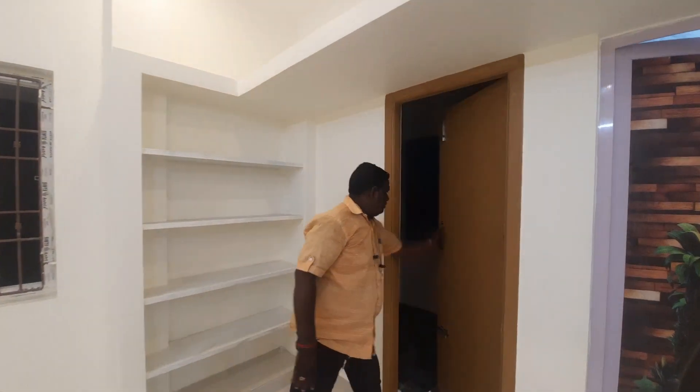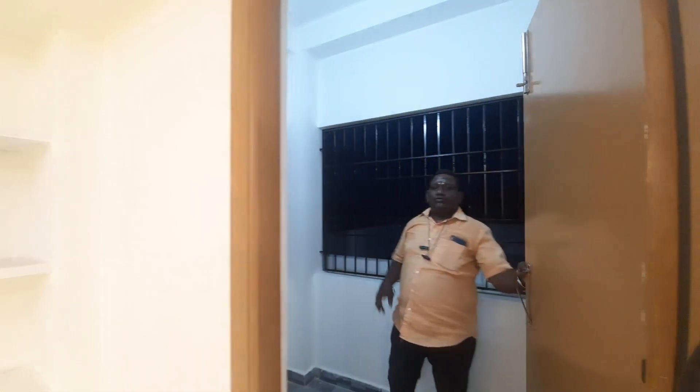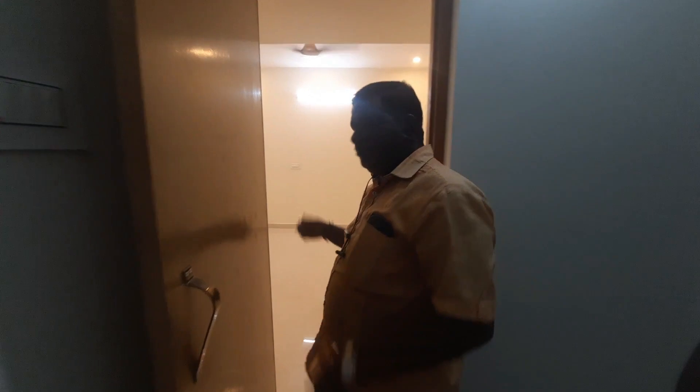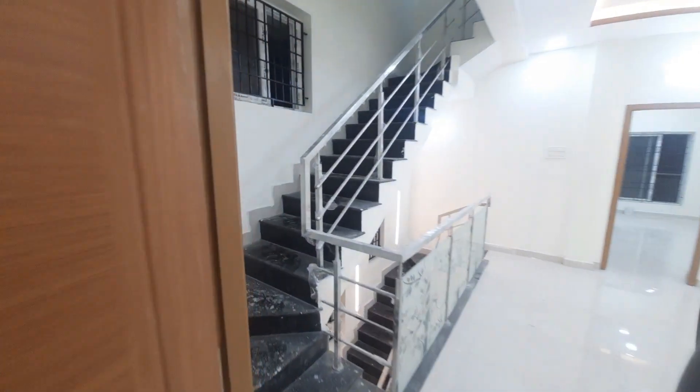This is a balcony. This is the attic layout. There is room for a safety grill. There is granite on top, and we have made an SS railing.